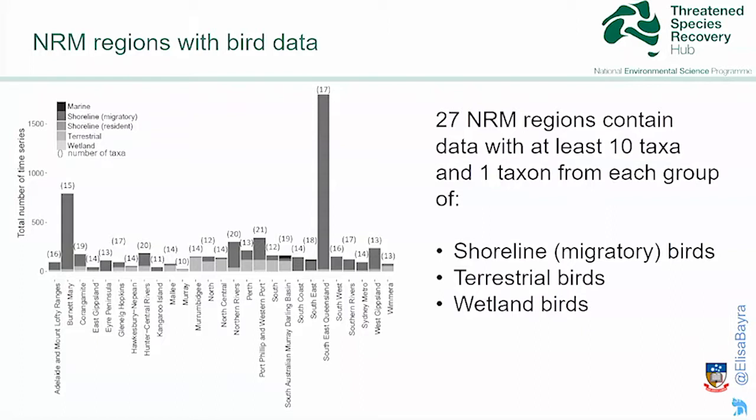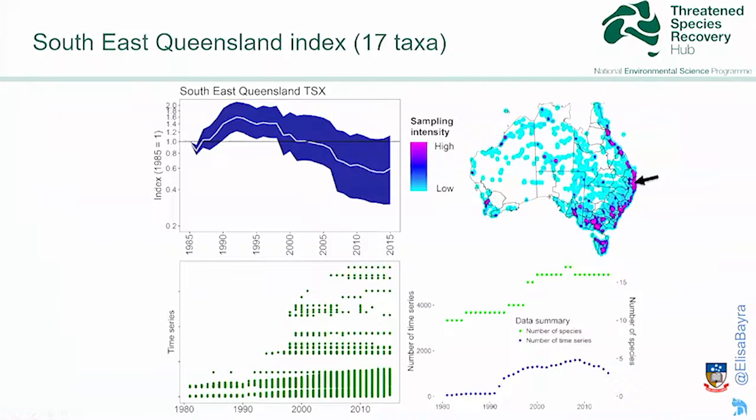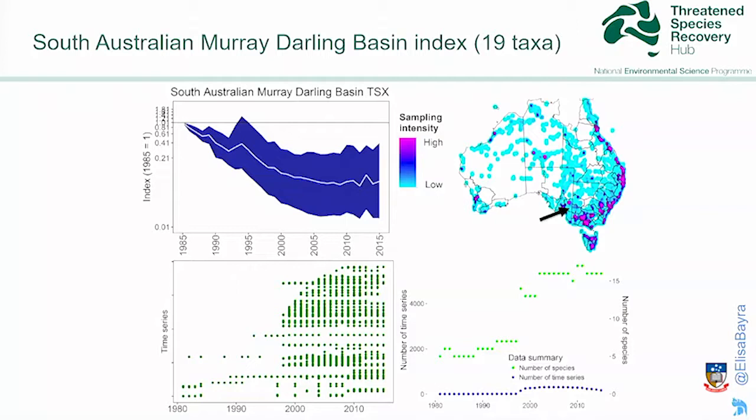The NRM region where I live, southeastern Queensland, is actually the one with the largest volume of data, thanks to the Waterwatch study group. That's the southeastern Queensland index for this NRM region, based on 17 taxa. I'm a little concerned about the data between 1980 and 1990, because there are not many time series during this time, so the increase might be an artifact. The South Australian Murray-Darling Basin index, based on 19 taxa, shows a decrease — quite a steep one.